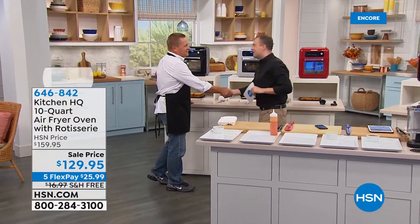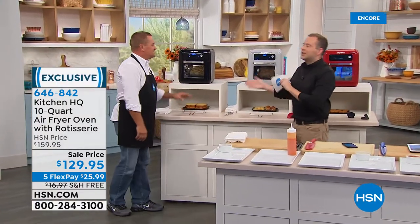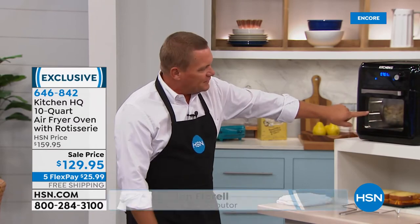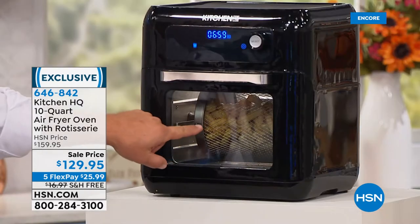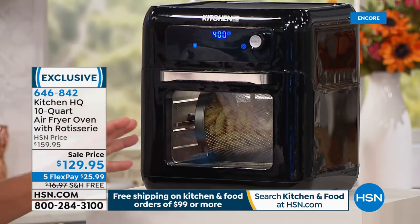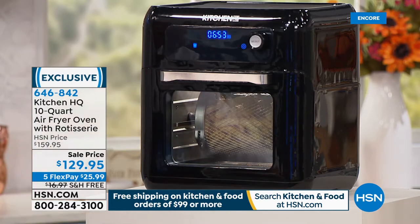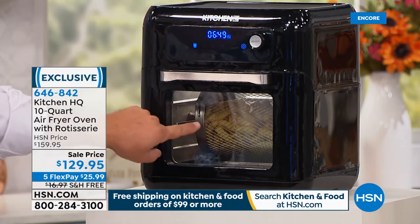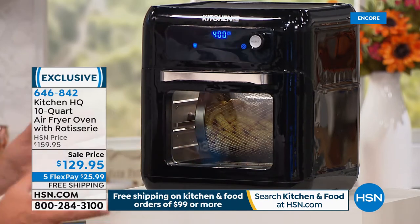Our air frying expert John Florell is here. John, this is air frying to the next level — there are so many different ways you can use this. You can bake, use it as a toaster oven, and it has a rotisserie. We've got some french fries going in here. Unlike other air fryers with a basket where you constantly have to rotate the food and shuffle it around, these are actually rotating inside the basket so you never have to touch it.